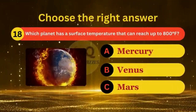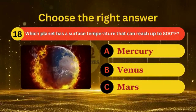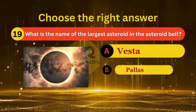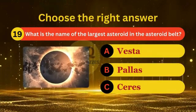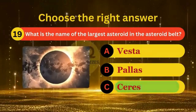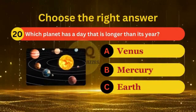Which planet has a surface temperature that can reach up to 800 degrees? What is the name of the largest asteroid in the asteroid belt? Which planet has a day that is longer than its year?